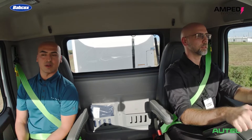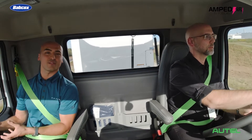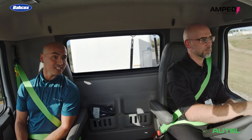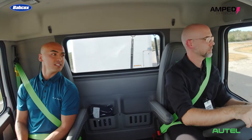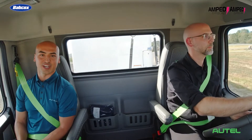The VNR electric is an electrified version of the VNR, our regional haul tractor that's been around since 2017. With its short hood, excellent maneuverability and controllability, it makes the perfect last-mile type application truck, especially when you electrify it.